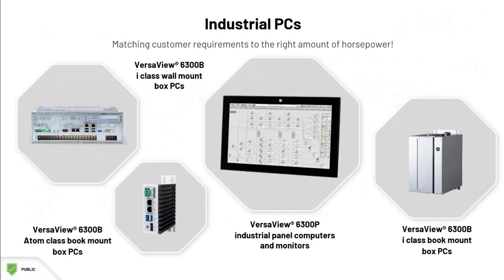Having lots of options allows us to match your application requirements with the right solution. Whether you need a small form factor PC for your machine or cabinet space, or lots of horsepower for a virtualized Plant PAX system, or an integrated display PC or thin client, VersaView has you covered. This is the right size, cost-effective solution you're looking for.